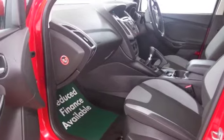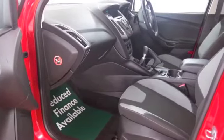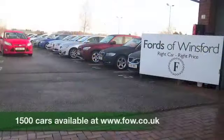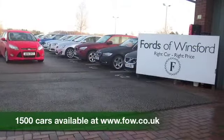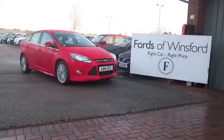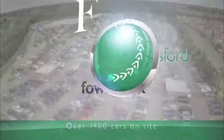If you fancy a test drive, why not ring and reserve? Bring your license with you and you can have a test drive, see what you think. Don't forget we can part exchange and arrange finance with no problem. Come and discover this great car for yourself at Fords of Winsford.